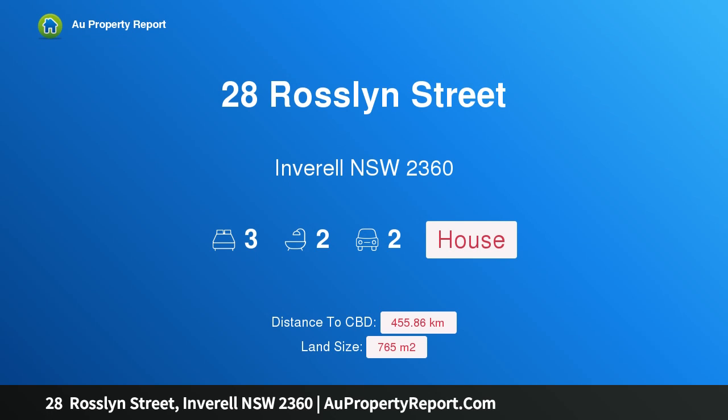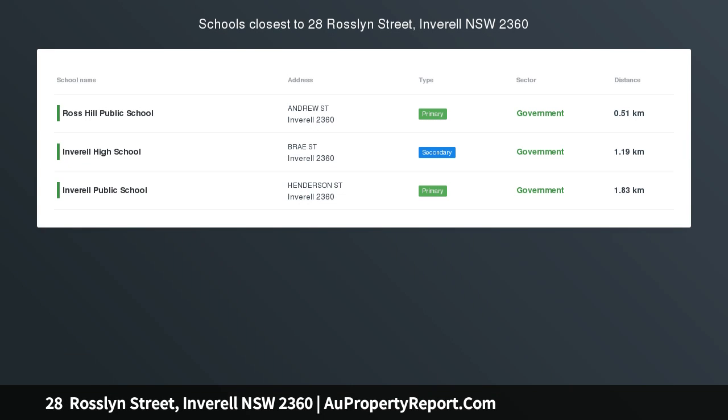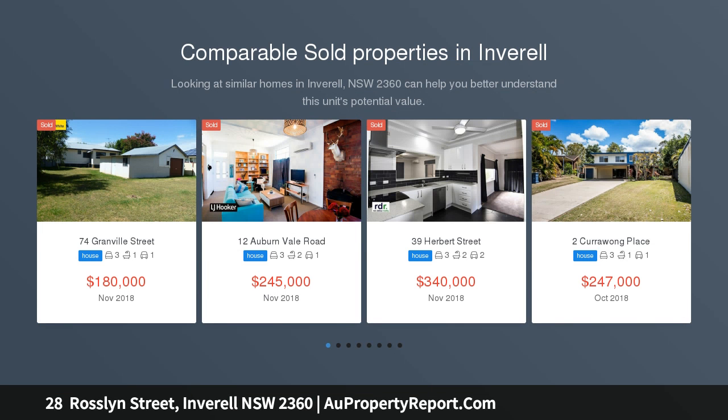Hi, I am glad to introduce property 28 Roslyn Street, Inverell New South Wales 2360. Affordable home or investment opportunity for first home buyers or affordable rental for investors.